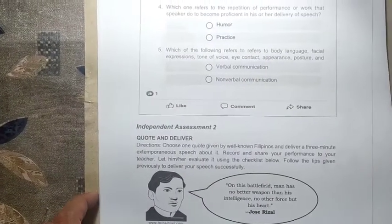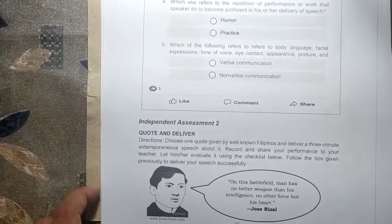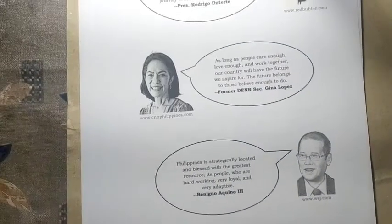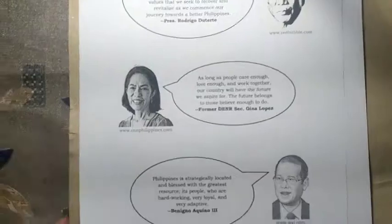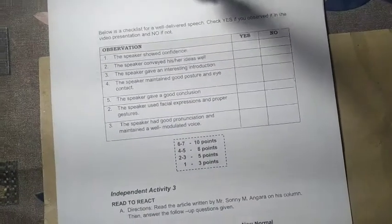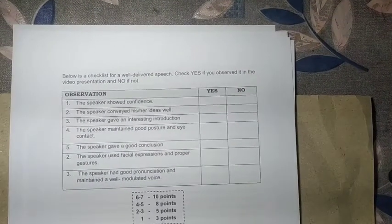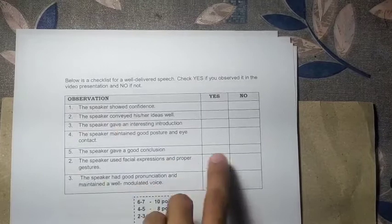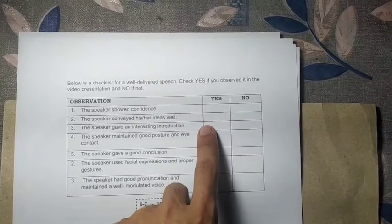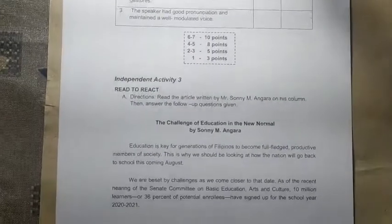For independent assessment number two, choose one quote given by well-known Filipinos and deliver a three-minute extemporaneous speech about it. Record yourself and pass it to your teacher via Messenger. A checklist of indicators will be used — if you met the indicator, mark yes; if not, mark no.